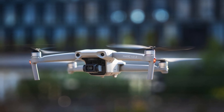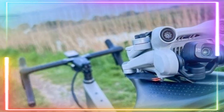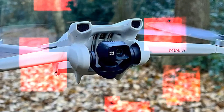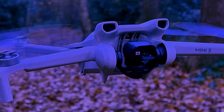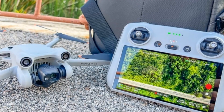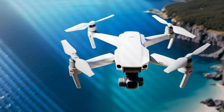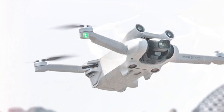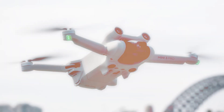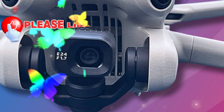The DJI Mini 5 Pro isn't just an upgrade — it's a transformation. For years, DJI has led the way in drone technology, and with the Mini 5 Pro they've set the bar even higher. It's a compact powerhouse designed to cater to the needs of creators, explorers, and professionals alike. DJI has listened closely to user feedback, studied market trends, and incorporated cutting-edge technology to create something truly special — a blend of portability, power, and precision.